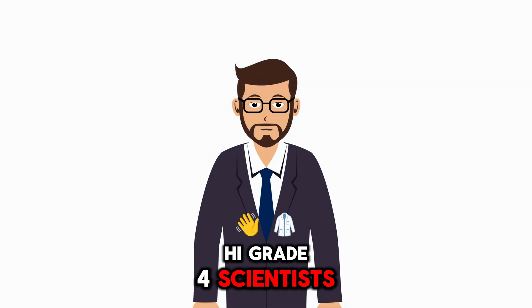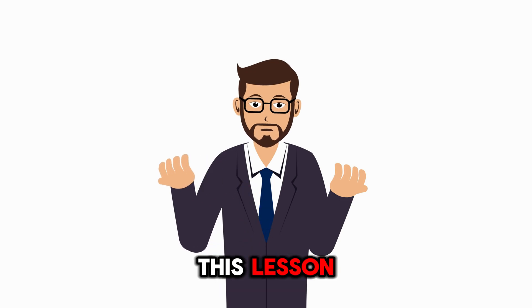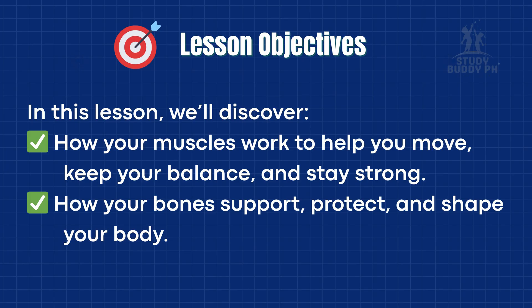Hi, Grade 4 scientists. I'm Teacher Wayven, and in this lesson, we'll discover how your muscles work to help you move, keep your balance, and stay strong, how your bones support, protect, and shape your body. By the end of our session, you'll be able to explain these systems in simple terms, and even share tips on how to keep them healthy.